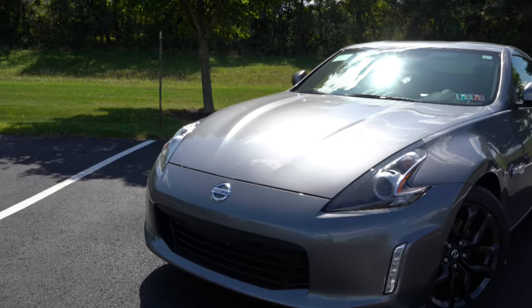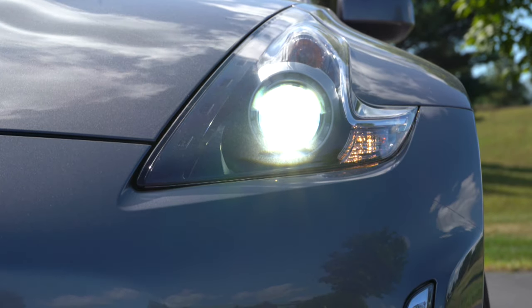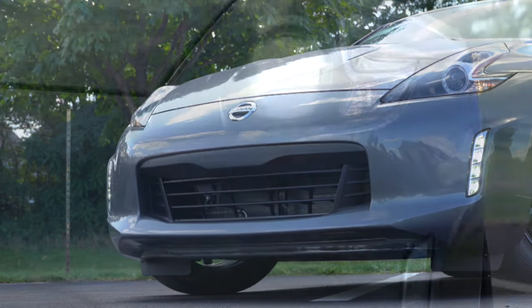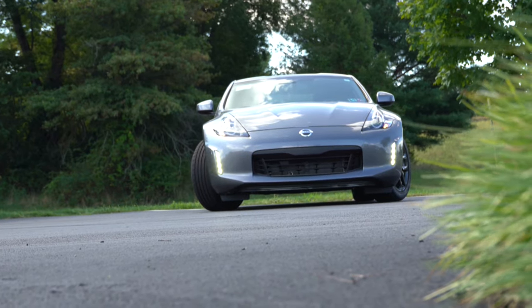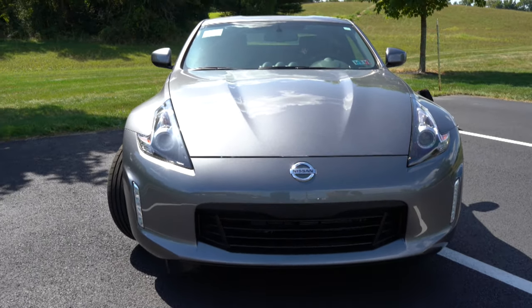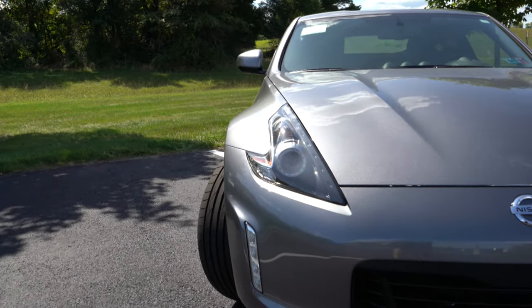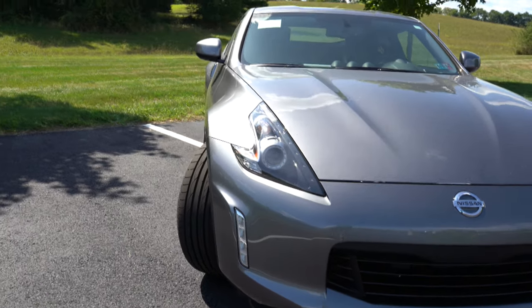Making our way to the front — HID xenon headlights come standard on every single trim level with plenty of light. Just below that, LED daytime running lights look absolutely amazing on the 370Z. Automatic headlights also come standard. Sport trims and Nismo also add a front lip. The front has that perfect timeless design — the 350Z and 370Z have always looked amazing, especially those front fender arches which make it look incredibly aggressive.